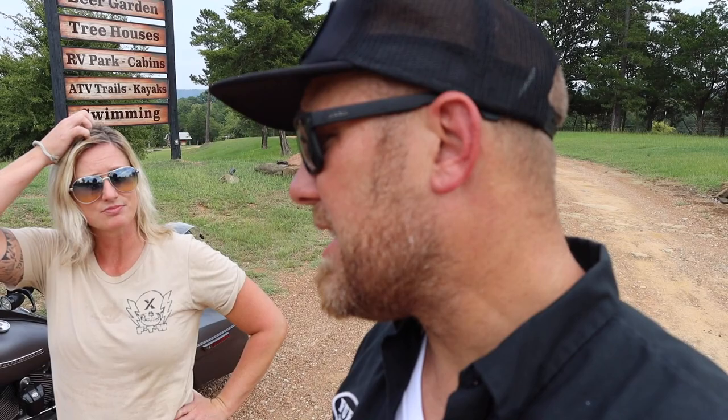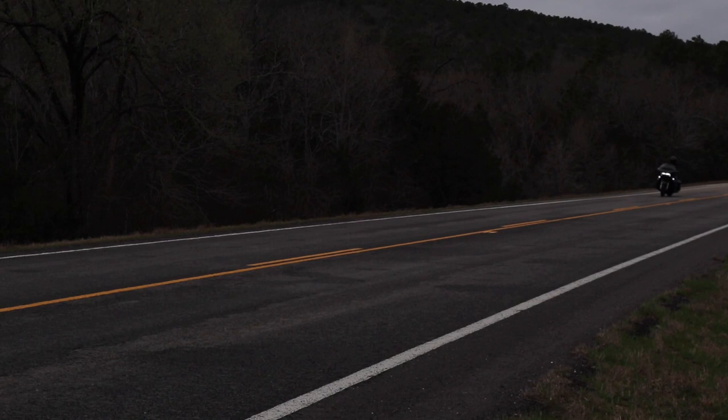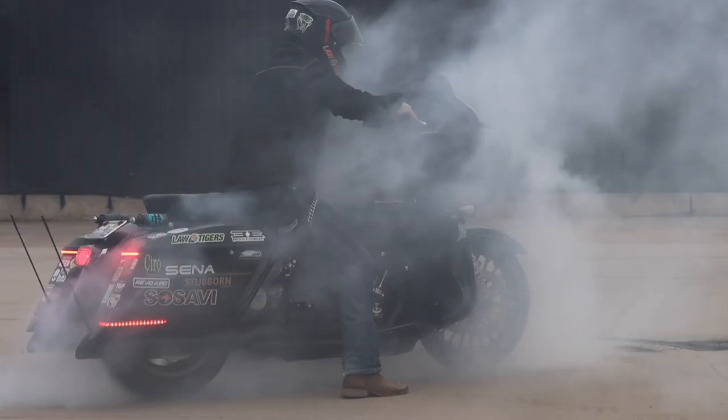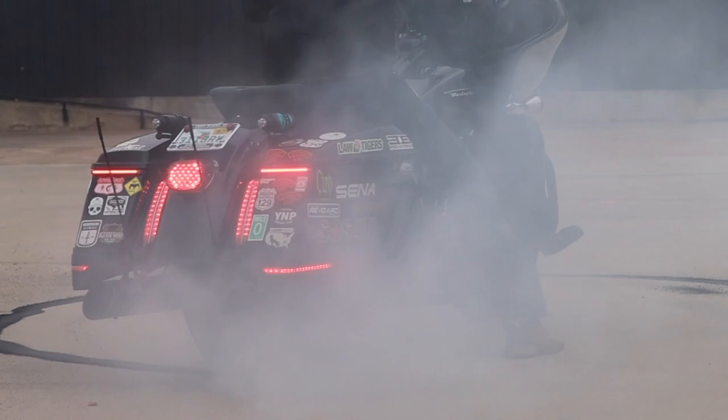I would like to record the Indian versus my 114, because my 114 isn't a normal 114 — it's got the Screaming Eagle high-flow heads, the cam, the two-into-one exhaust, a tuner, big sensors, and every basic performance upgrade you can get without going to huge jugs. I had a tire that needed replacing, shot a burnout video — click the link — but once I get it back with fresh tires, we'll do the same test with the Indian and my Road Glide, except I'll ride the Indian.